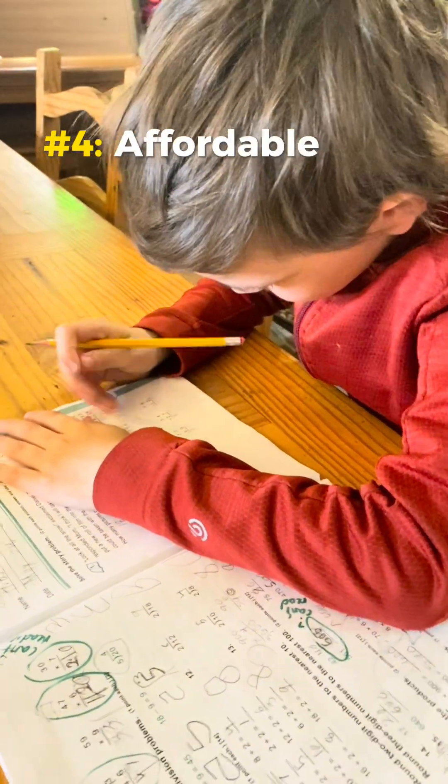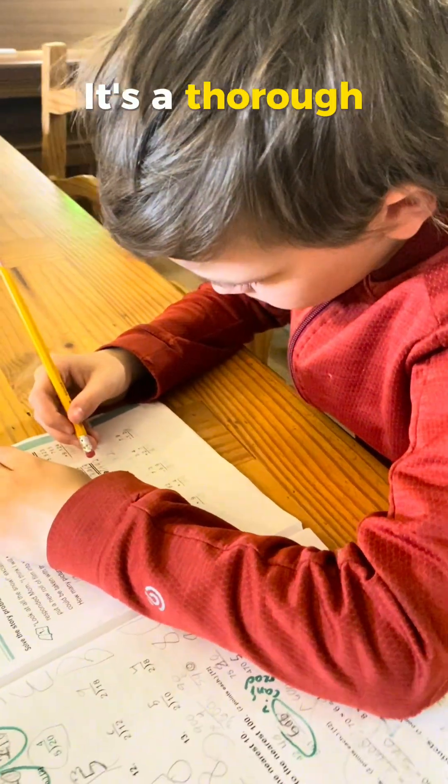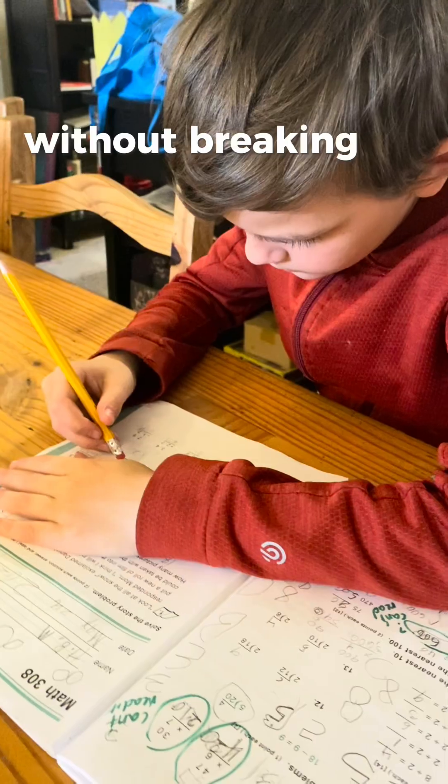Number four: affordable and complete. It's a thorough program that covers all the basics and more without breaking the bank.